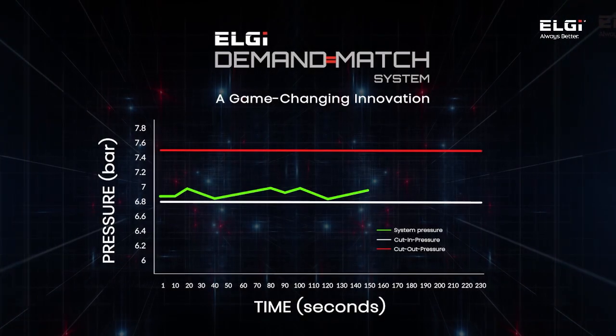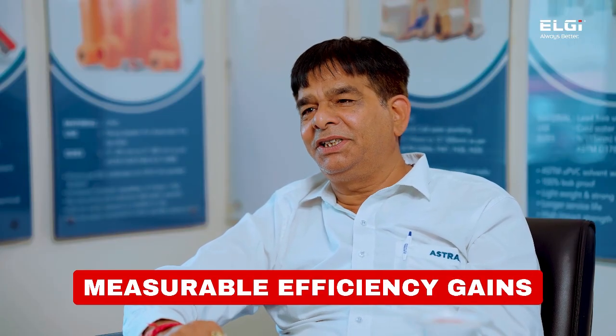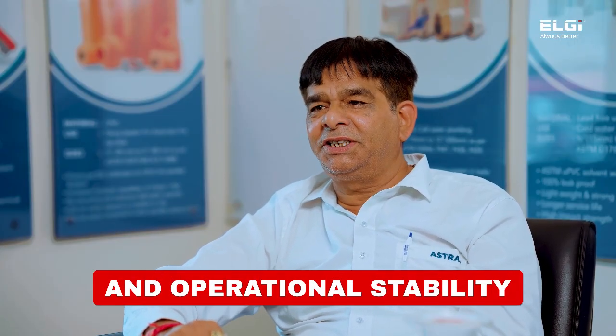The compressor with the demand-match system is operating more stably than the other units. With the demand-match system, there are no cut-in cycles. This stable operation boosts equipment life and ensures more consistent performance throughout our production line. LG's partnership has been instrumental in helping us achieve measurable efficiency gains and operational stability.